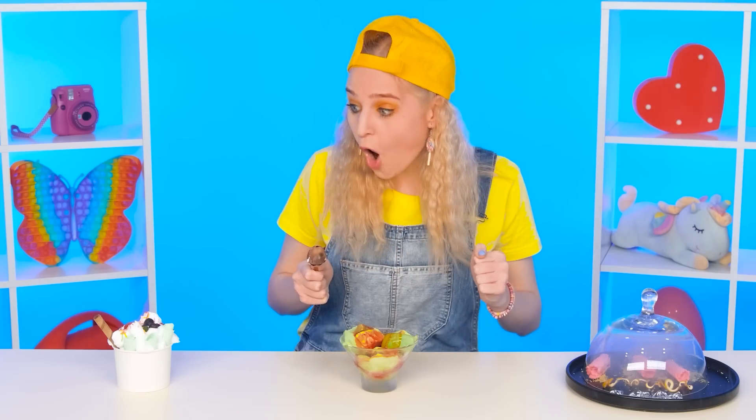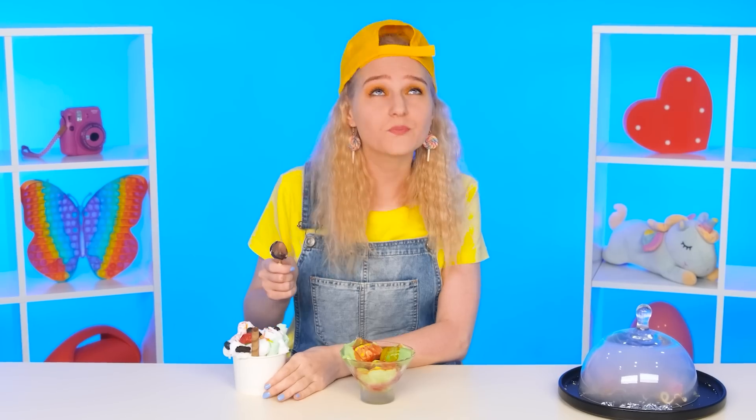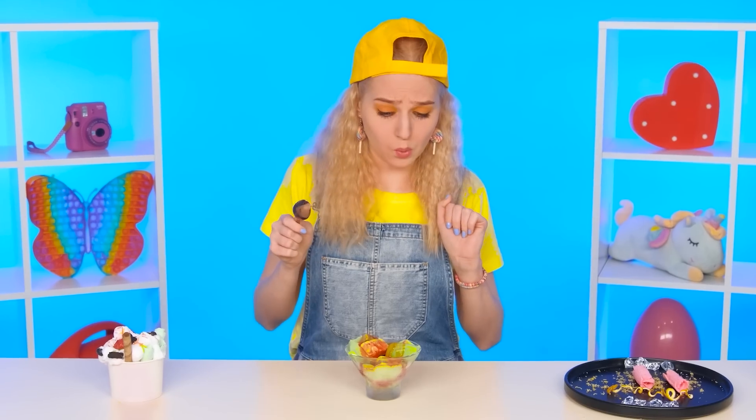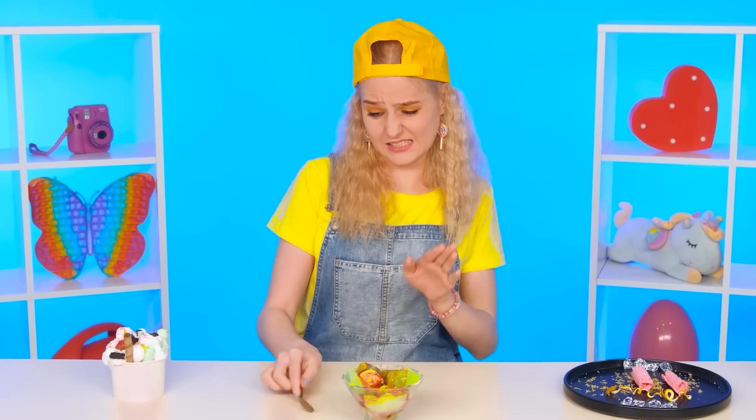Grandma's ice cream doesn't look so impressive. There are so many ingredients in a cup from my sister! But let's see what kind of ice cream Baby Gloria will like the most! I want this one! Mmm — there's strawberries and cream! Very tasty! That's just what I wanted! How much smoke? Sour! It looks strange and doesn't taste very good either! I choose this one! Hooray! This isn't mine! Grandma, Gloria's asking to eat!